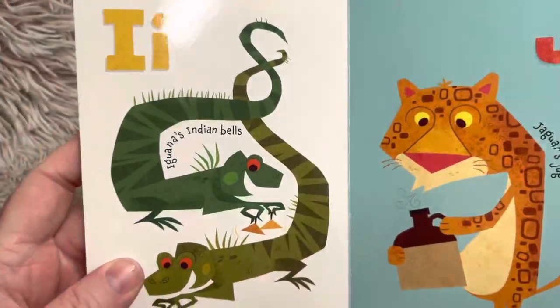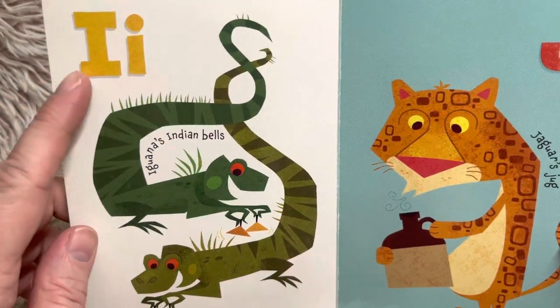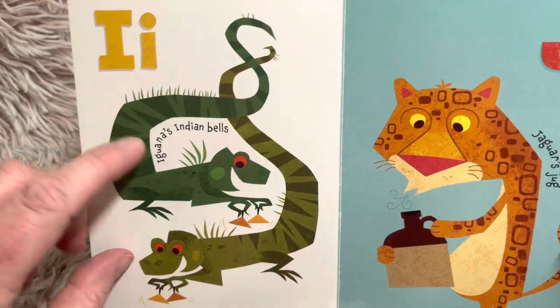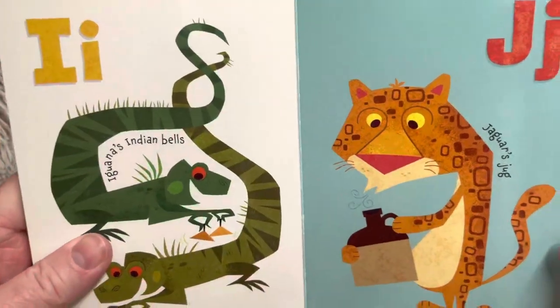That's a hippopotamus. I — ih — for iguana. Iguanas, Indian bells. I makes the ih short I sound, ih. And it also makes the I sound, like ice cream. Because Indian also makes the short I sound.